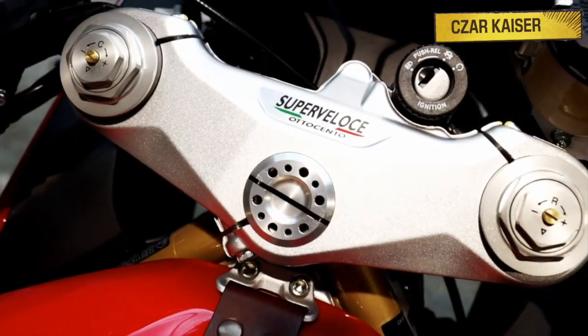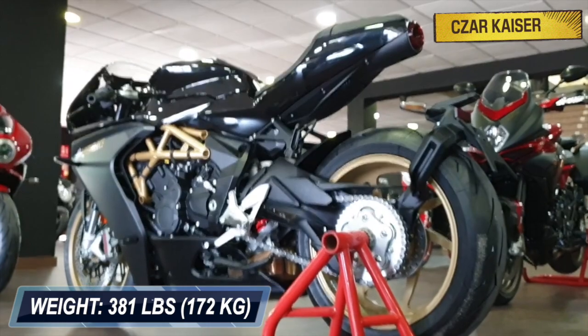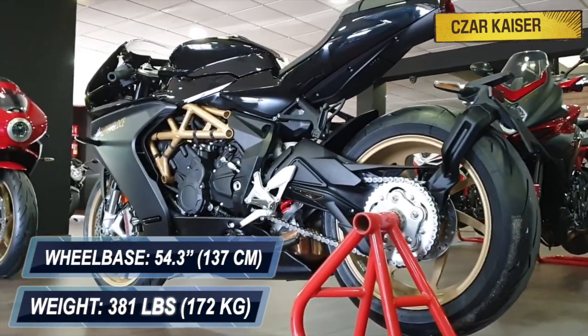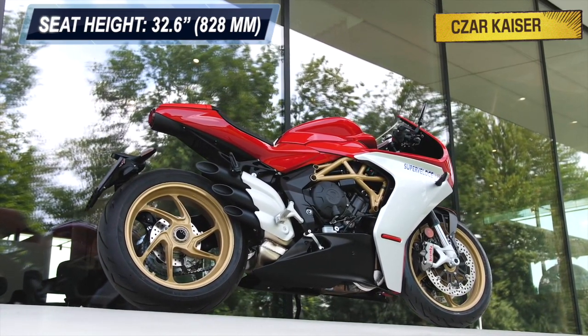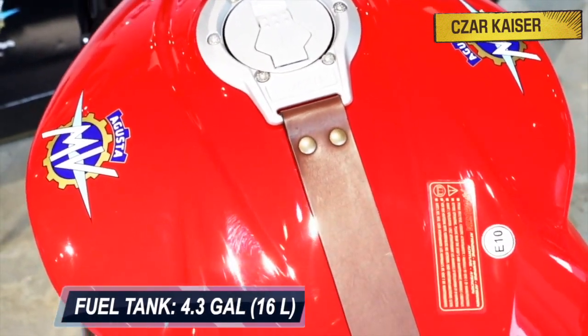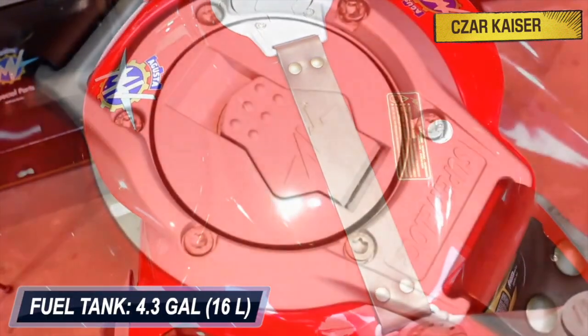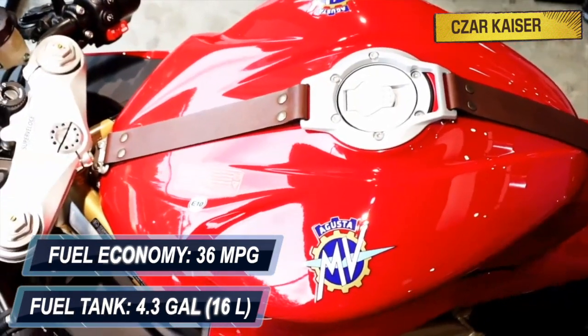The new Super Veloce 800 has a dry weight of 381 pounds, and a compact wheelbase of 54.3 inches. It has a seat height of 32.6 inches, and a ground clearance of 4.7 inches. This bike has a large fuel tank capacity of 4.3 gallons, and a great fuel economy of approximately 36 miles per gallon.